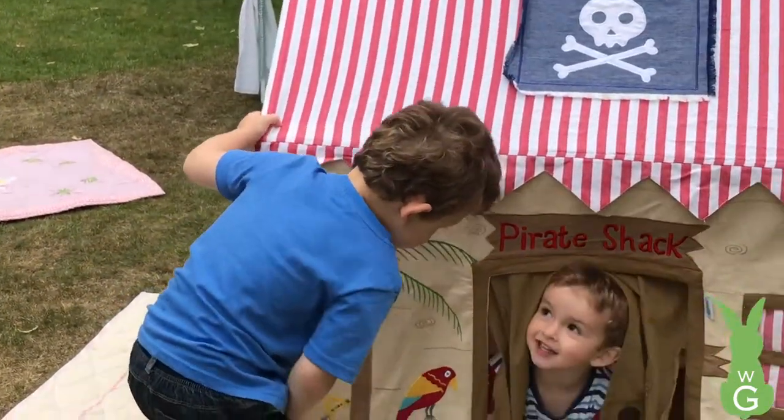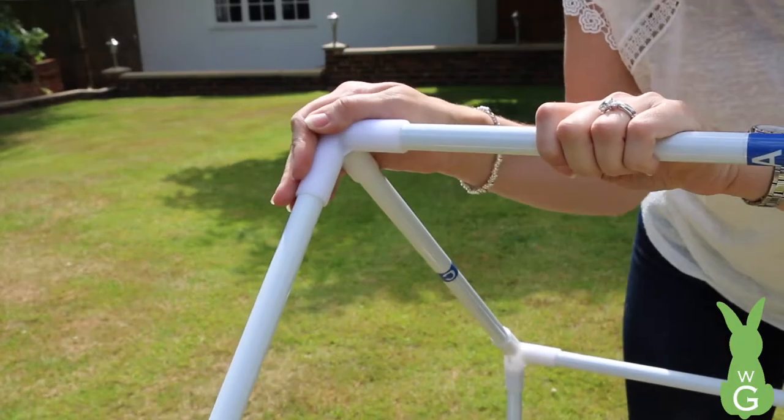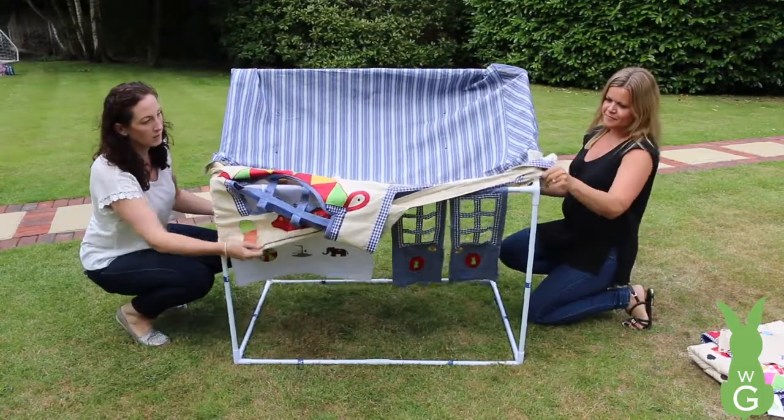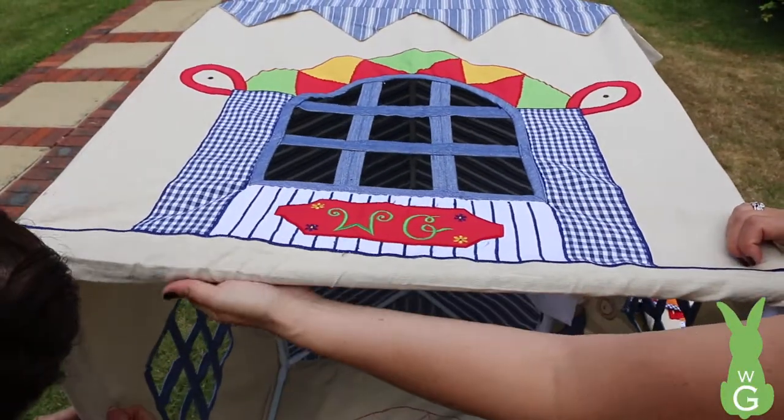A WinGreen playhouse is quick and easy to assemble. You build the framework by pushing the light metal poles into the plastic connectors, and then place the fabric over the top, velcro it under at the very bottom.